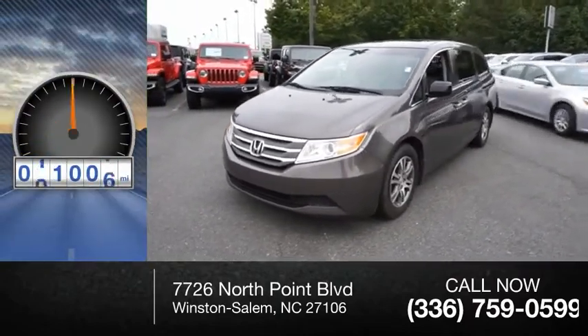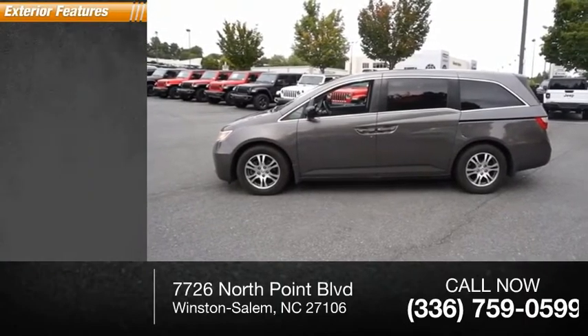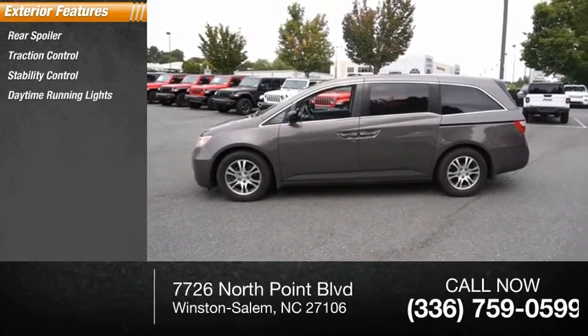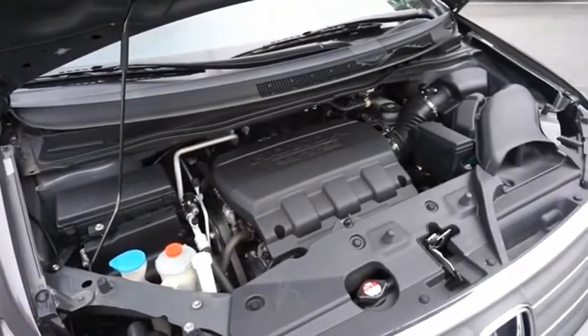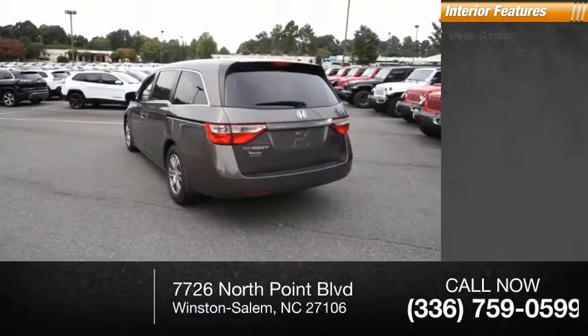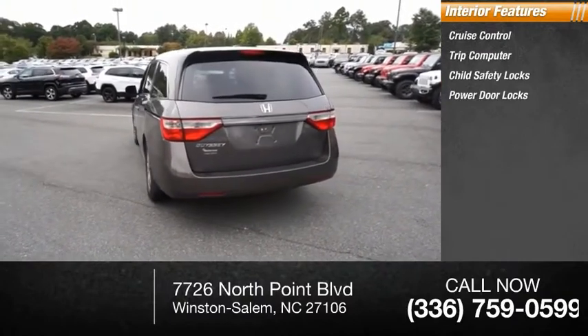This vehicle has less than 125,000 miles. Here are some of this vehicle's great options: rear spoiler, traction control, stability control, daytime running lights, braking assist, ambient lighting. Inside you'll find cruise control, trip computer, child safety locks, and power door locks.